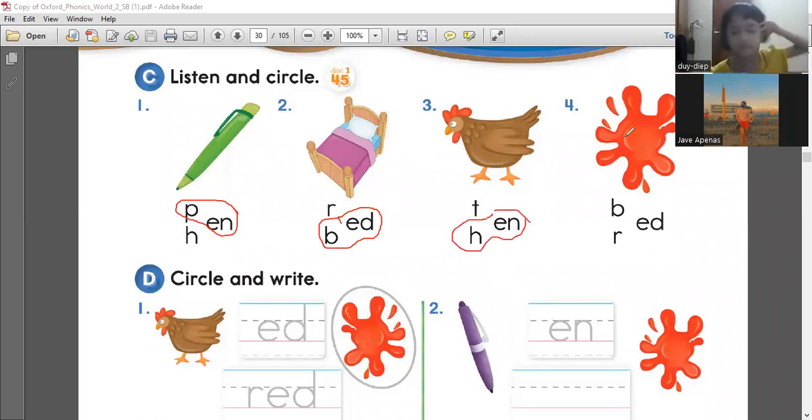And number four. Red. Okay, how to spell red? It's R-E-D. Very well done. It seems like you studied the words that we had last time. That's great.